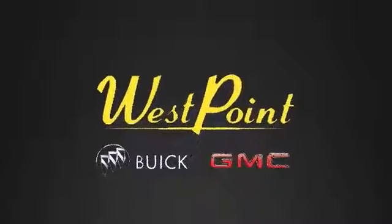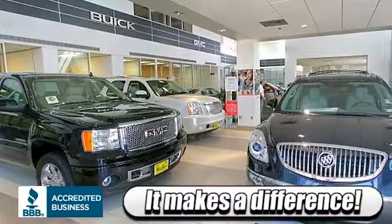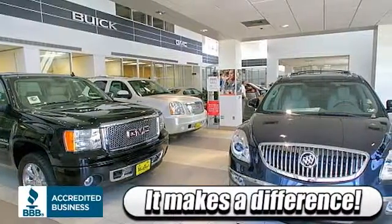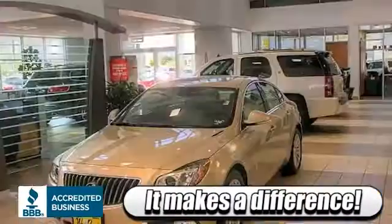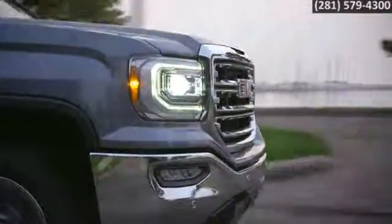Choose West Point Buick GMC and discover what so many of your Houston neighbors already know. It does make a difference where you buy a new Buick or GMC. Here's the vehicle for you. Welcome to a higher standard of comfort.